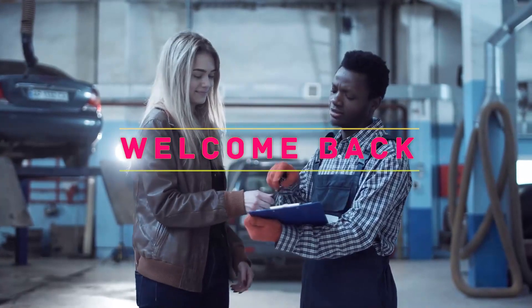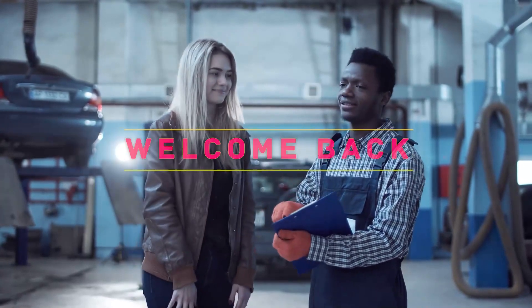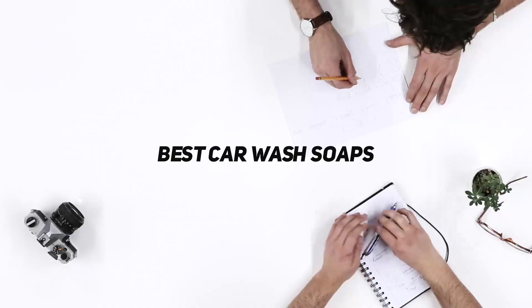Hey, welcome back to my channel. In this video, I'm gonna talk about top 5 best car wash soaps.